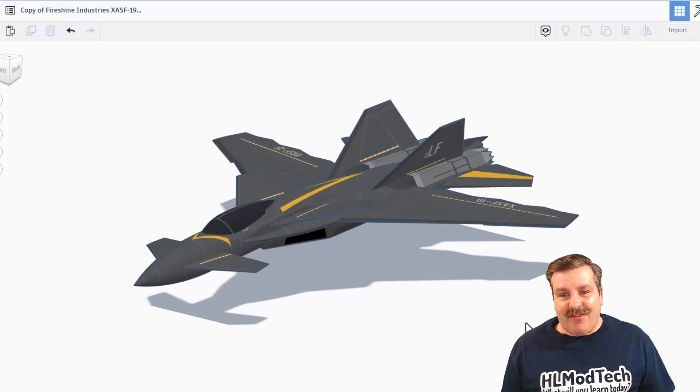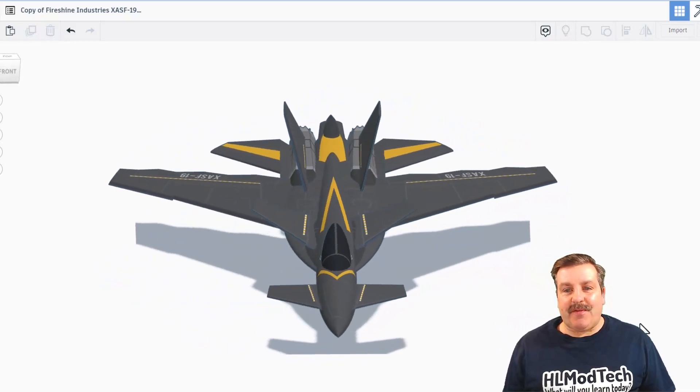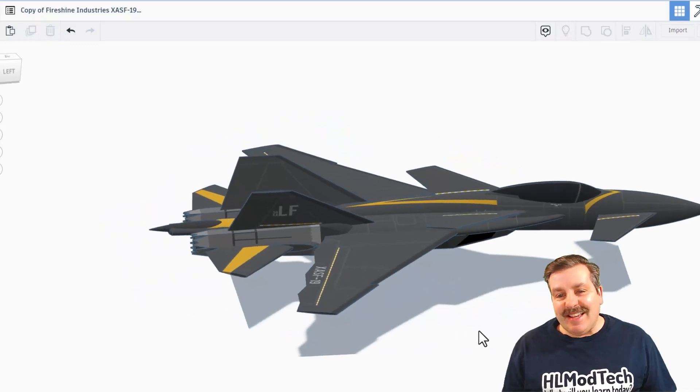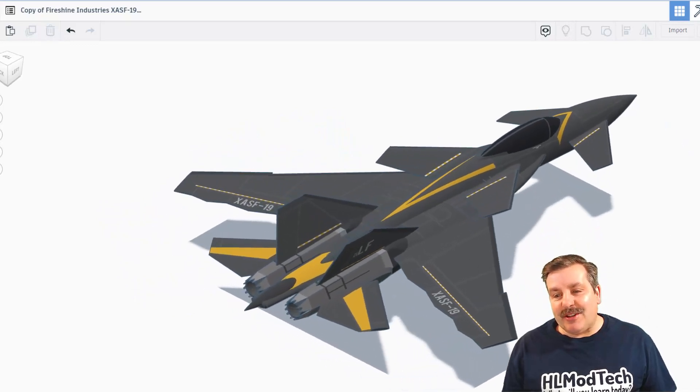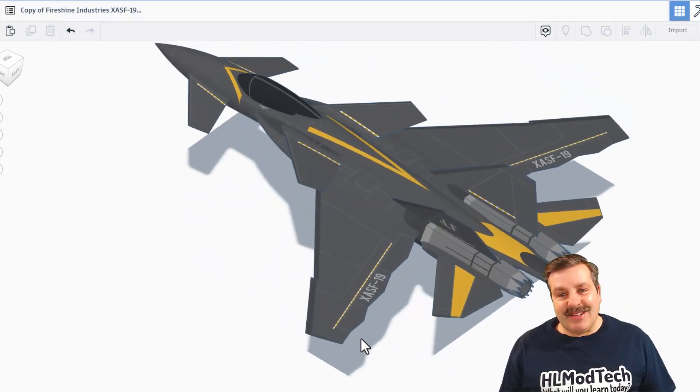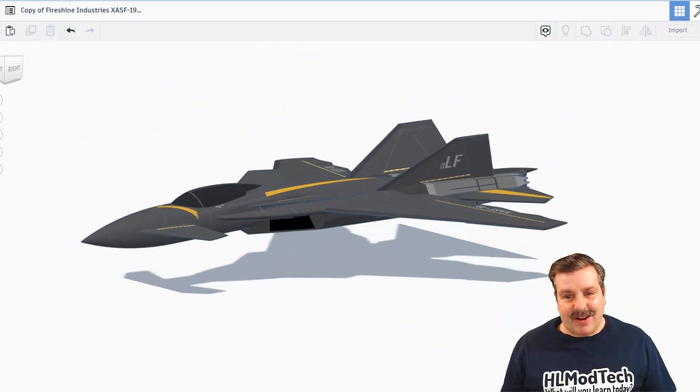Friends, today we have another fantastic creation from Viral Funk Punk. Oh my gosh, this is the Fireshine Industries XASF19. Oh my goodness, this is awesome.